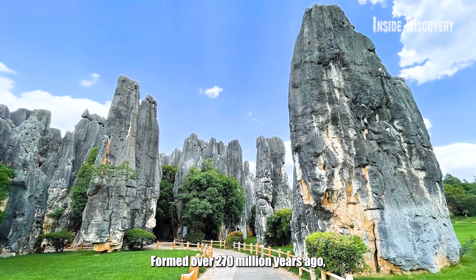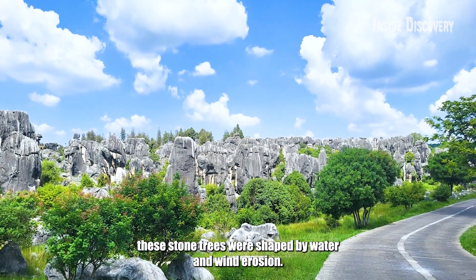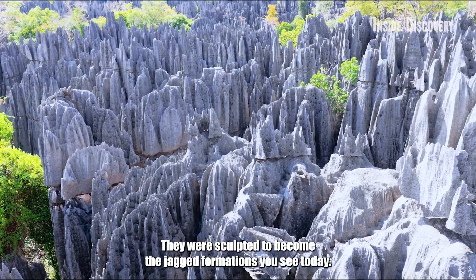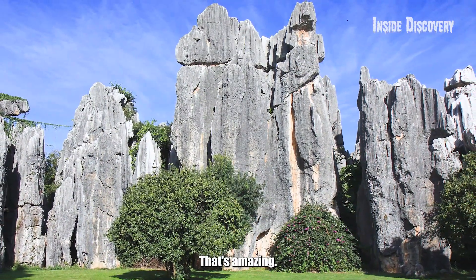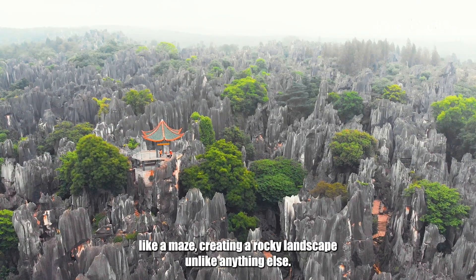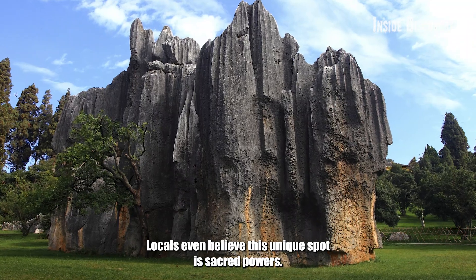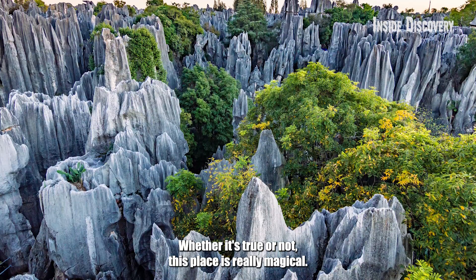Formed over 270 million years ago, these stone trees were shaped by water and wind erosion, slowly sculpted to become the jagged formations you see today. But it's not just the sheer size of these rocks that's amazing — it's the way they rise up like a maze, creating a rocky landscape unlike anything else. Locals even believe this unique spot has sacred powers. Whether it's true or not, this place is really magical.